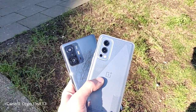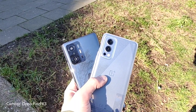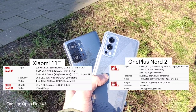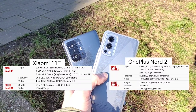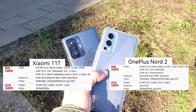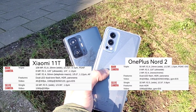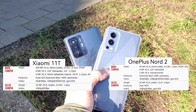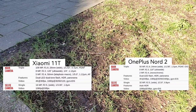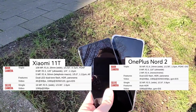Both devices feature a high-class system made out of a triple lens setup on the back. 108 megapixel on the Xiaomi 11T, 8 megapixel ultrawide and 5 megapixel tele-macro. On the OnePlus Nord we have a 50 megapixel main sensor, 8 megapixel ultrawide and 2 megapixel depth sensor. There are also front cameras, and I'll show you all the specs in the spec sheet.